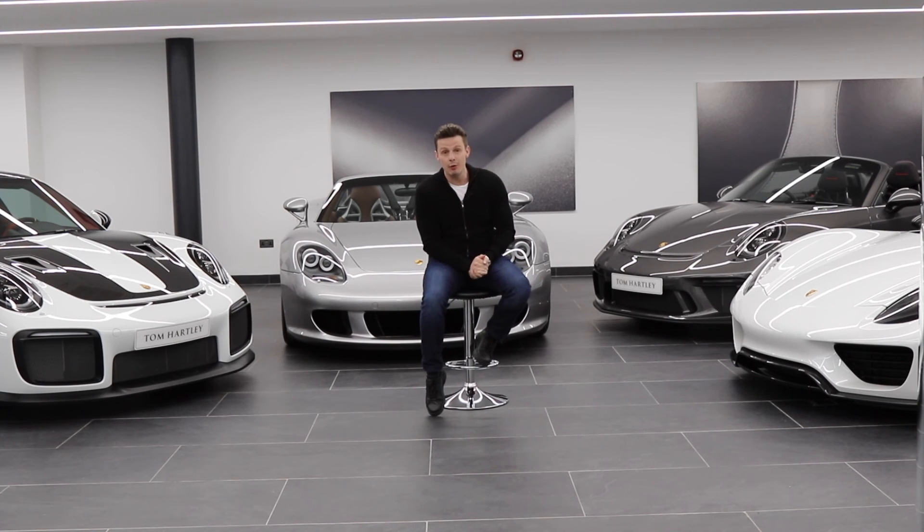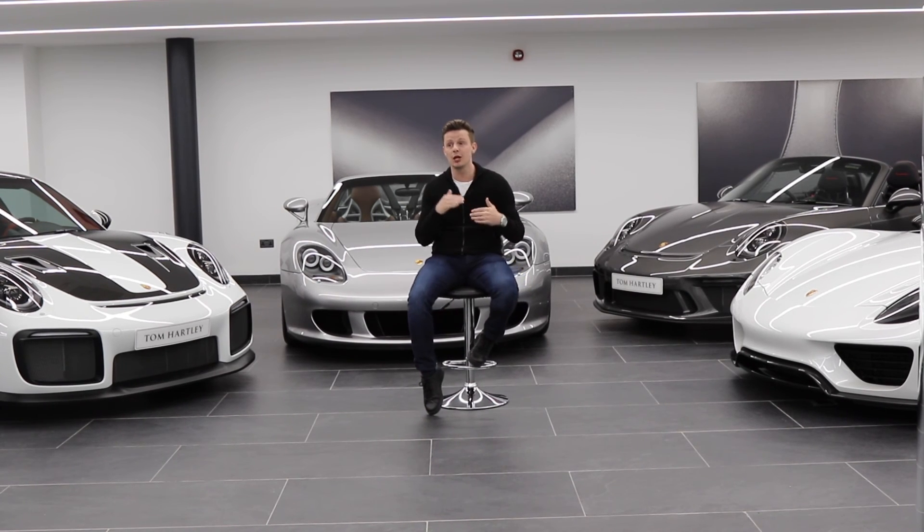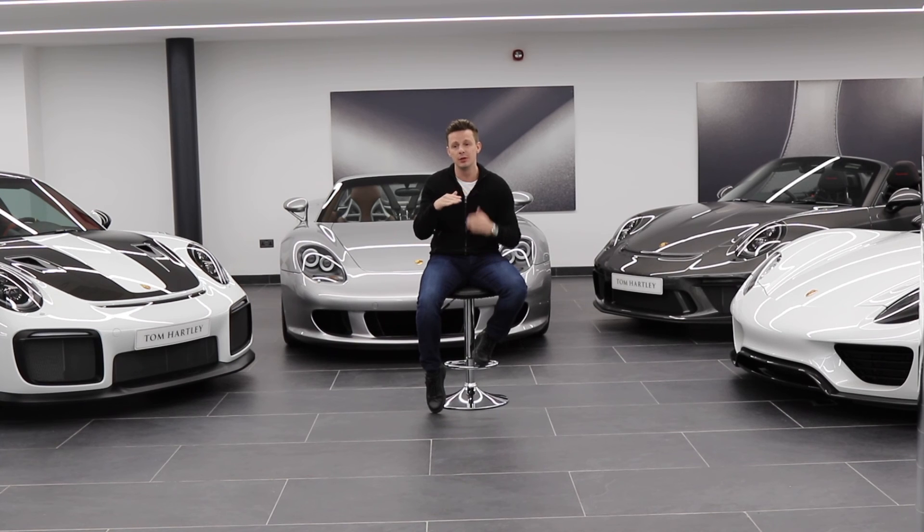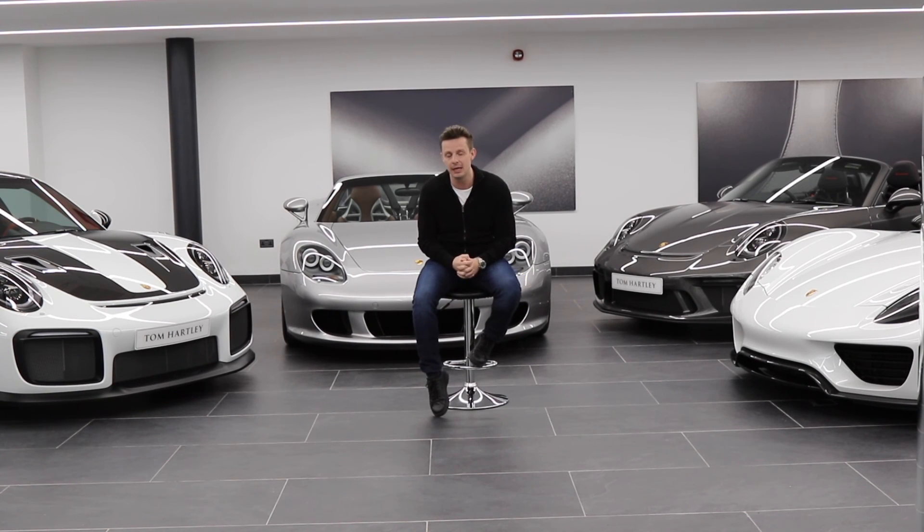918 Spyders are doing quite well in the market at the minute. The Weissach cars are very few and far between — also a good investment car, although values are quite stagnant. They're not going down but not really going up. They're knocking around £1 million to £1.25 million for a Weissach car. The standard 918 non-Weissach is somewhere between £850,000 and a million. At those prices, they're a good buy.